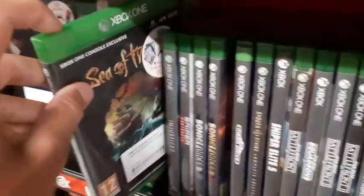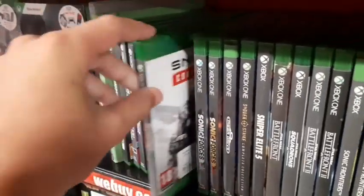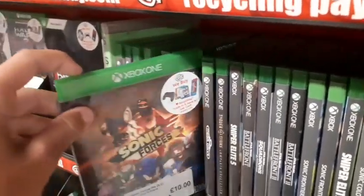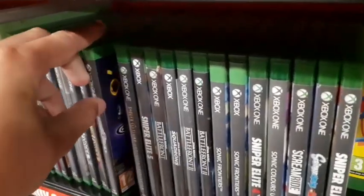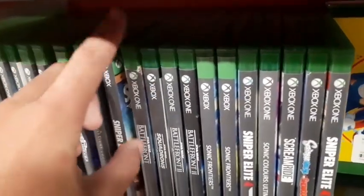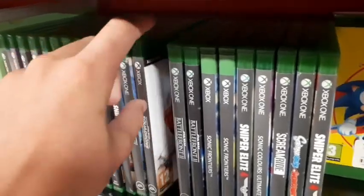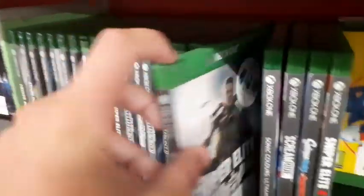Since there are so many video games, might as well show some off. Here's some Xbox One games — Star Wars Battlefront, Star Wars Battlefront 2, Sniper Elite 4. Nothing I'm really interested in though, just thought I'd show them off.